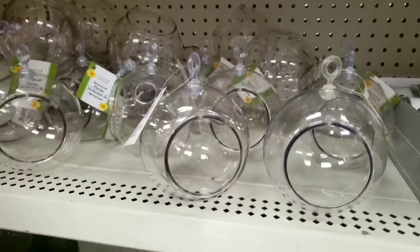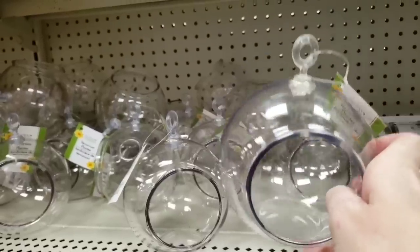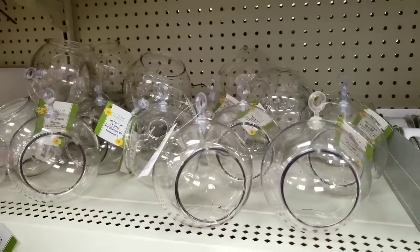Look what they got back in stock. I bought so many of these last year. Amazing deal, made very well.